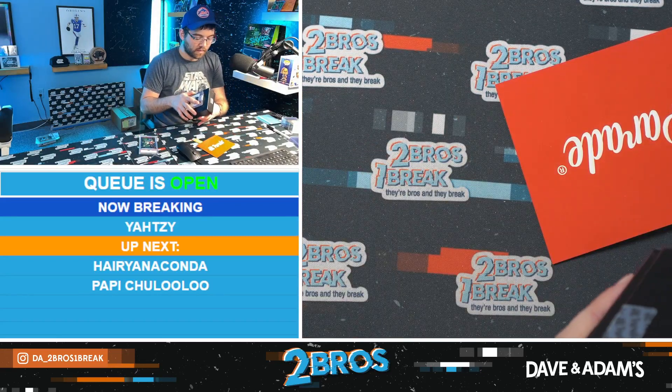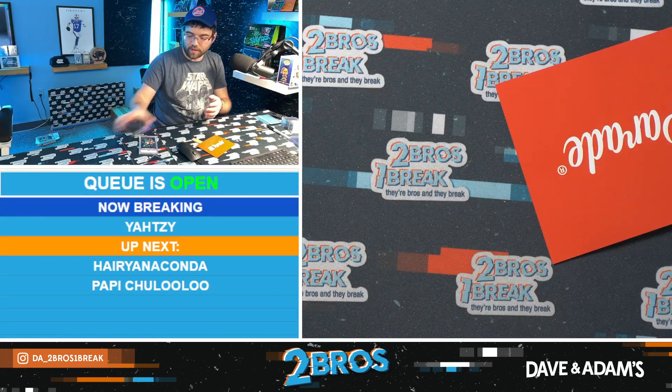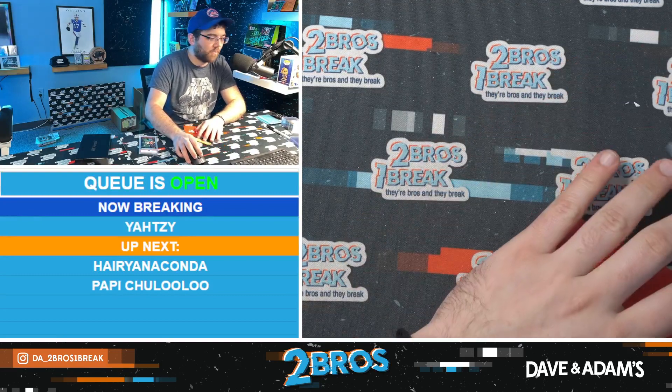We will take that — that's nice, nice stuff all around. Yahtzee, thank you again for the order, we appreciate you as always. I hope you enjoyed that, my friend.